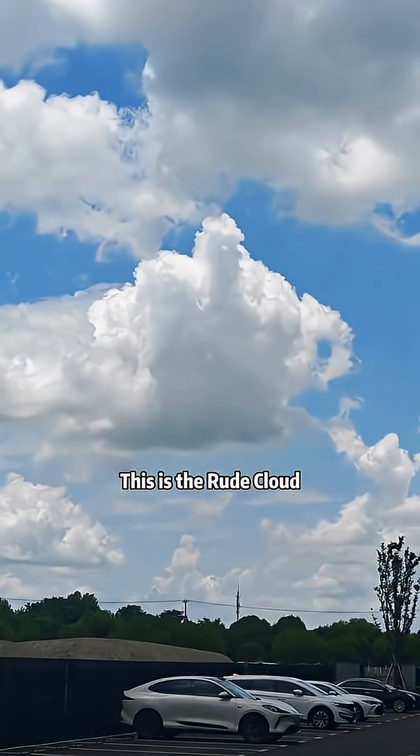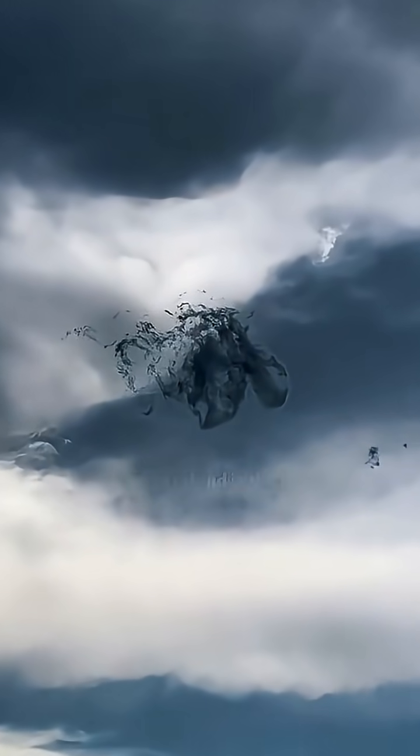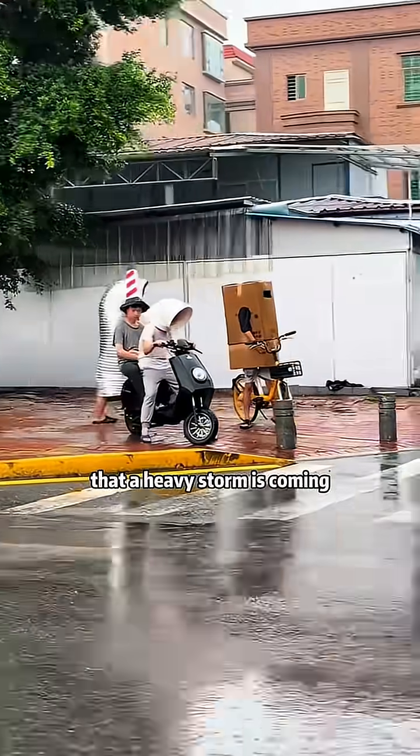What cloud does this? This is the rude cloud. Don't try to imitate it. What cloud does this? This is a fragile cloud. Its appearance signals that a heavy storm is coming.